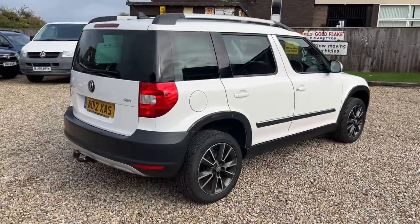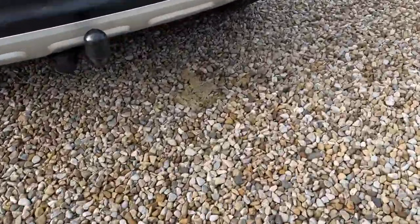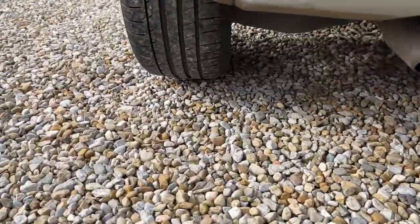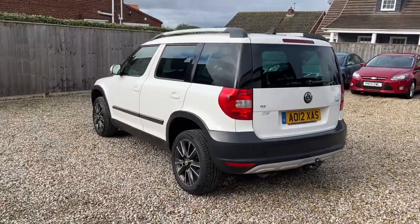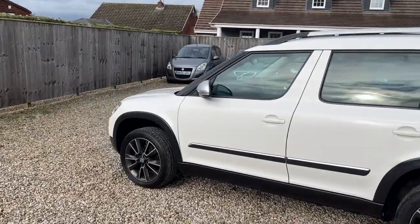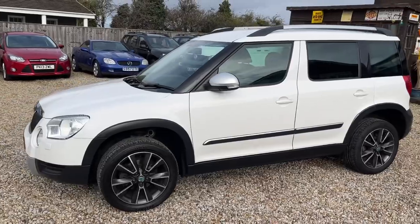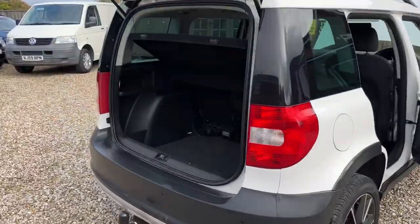Excellent tyre tread depths, and again if you look at the reflection along this side you'll see the panels are all nice and straight. Right, now let's have a quick look inside.